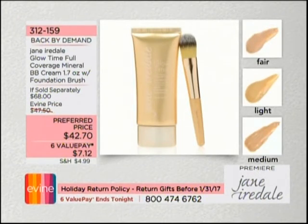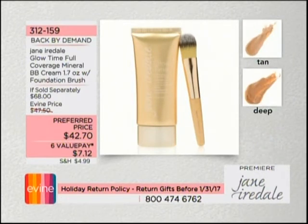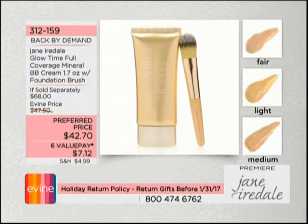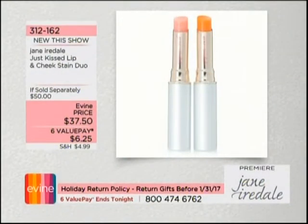Back by demand — this is one of the pieces that sold out when we teased you a few weeks ago. It's the BB cream, a four-in-one coverage system: your concealer, your foundation, your moisturizer, and your SPF. Item number 312-159. Also brand new this show, it's the Just Kissed Lip and Cheek Stain Duo.